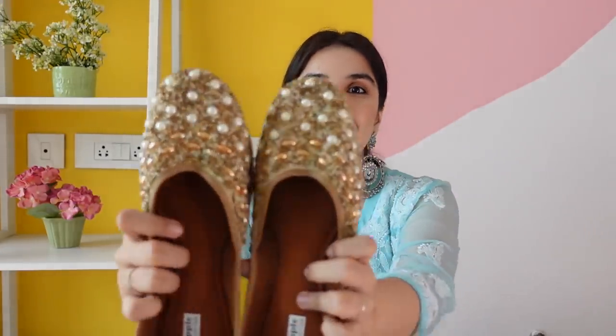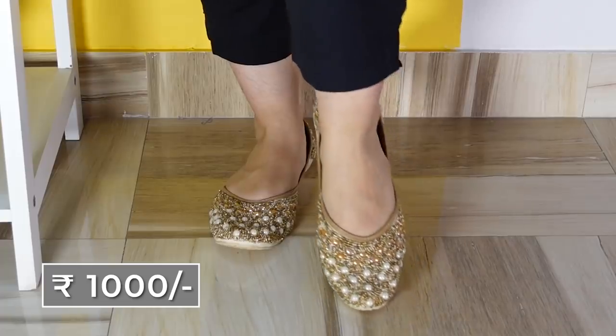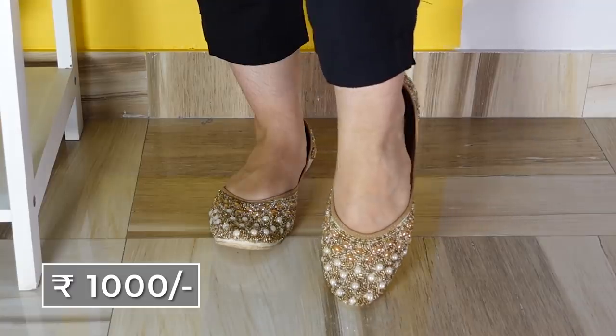Another very very versatile and heavy pair of juttis is this one. It's also the same beading, but because it has a different size and different color, it's giving a very heavy look. Golden juttis — you can never have too many of them, they will go with everything.